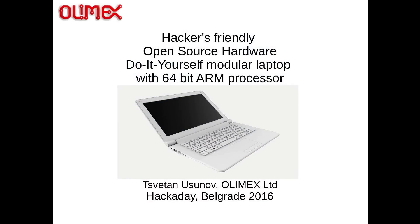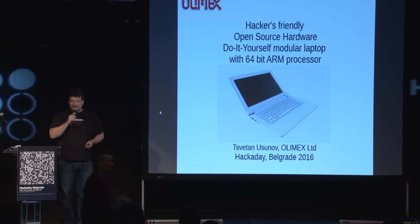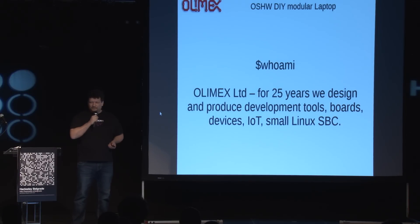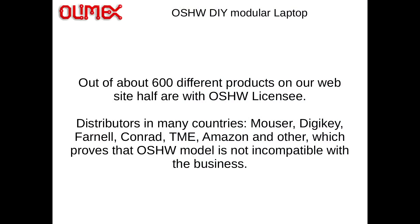Hi, my name is Svetan. I founded Olimex in Bulgaria. Today I will speak about one idea we got recently: a hacker-friendly, open source hardware, do-it-yourself type of modular laptop. Olimex is already a 25-year-old company. I made it when I graduated from technical university in Plovdiv, and since then we are producing development tools, programmers, different boards, Linux computers, things like this — mostly having fun. We have about 600 different products on our web page and about half of them have an open source hardware license.